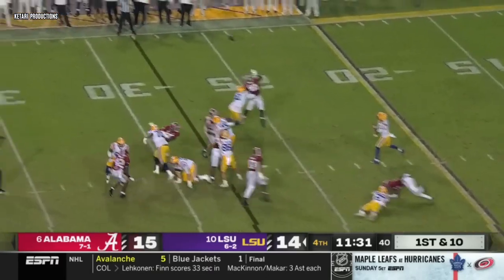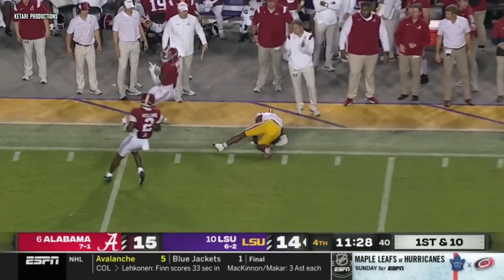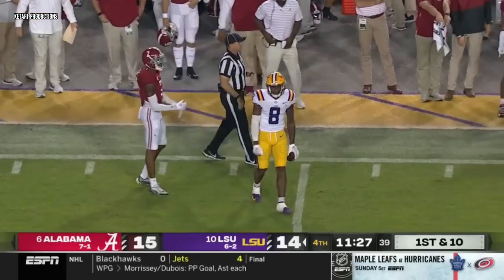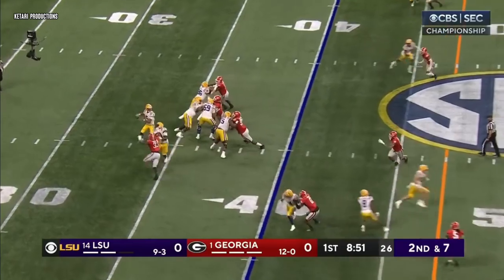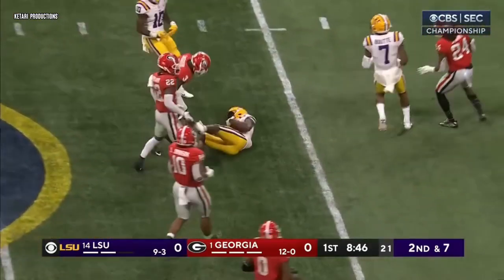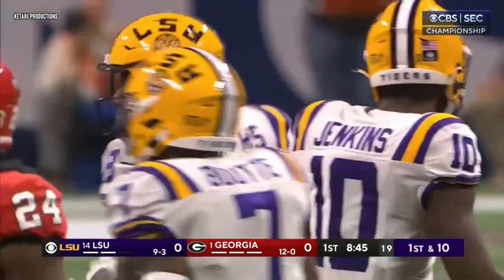It brings some pressure — pick it up. Daniels working the sidelines to Neighbors, who comes down with it. What a catch! Someone came on that late blitz and had a hand on him — couldn't control him — and now it's another first down on the run. Malik Neighbors into Georgia territory and another first down.